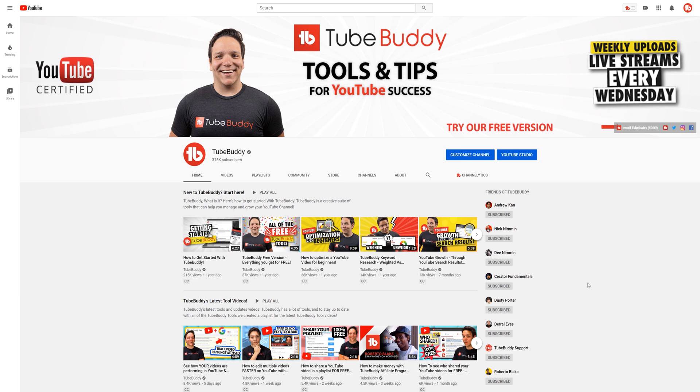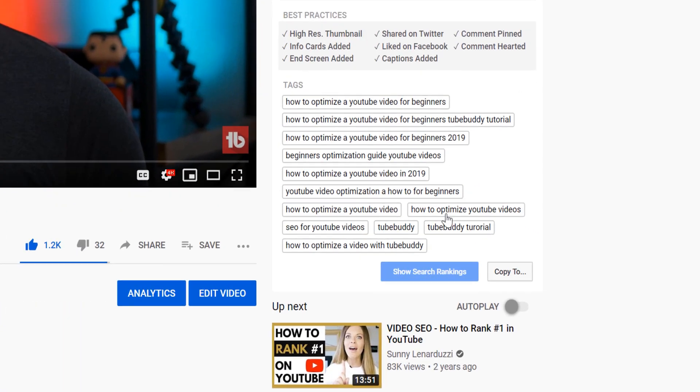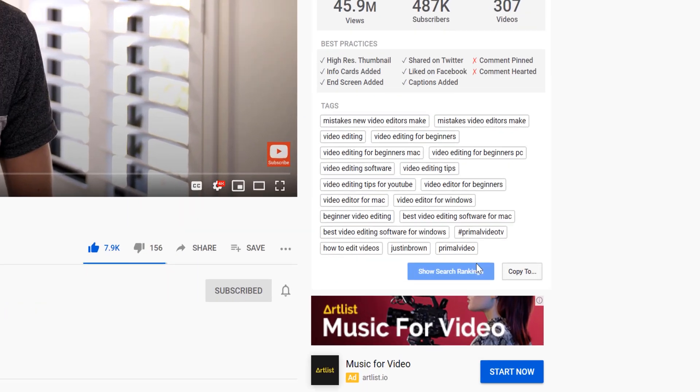Another way is on a video's watch page using TubeBuddy's Videolitics. Once on Videolitics, head over to the tag section and then click on 'show search rankings.' This also works on other people's videos so you can see where they're ranking too.